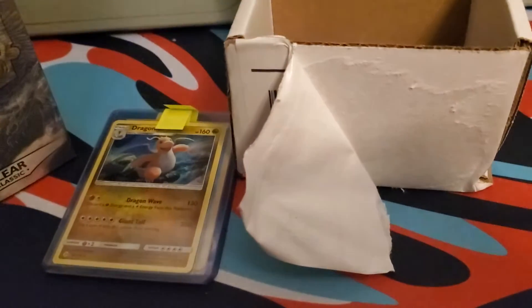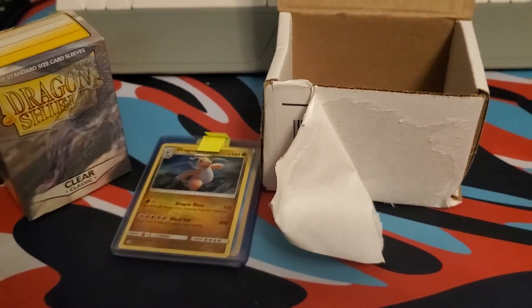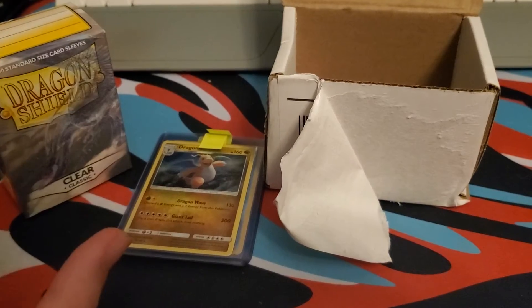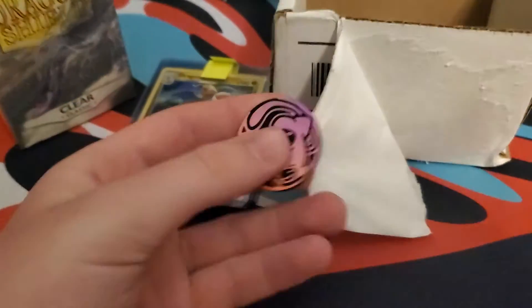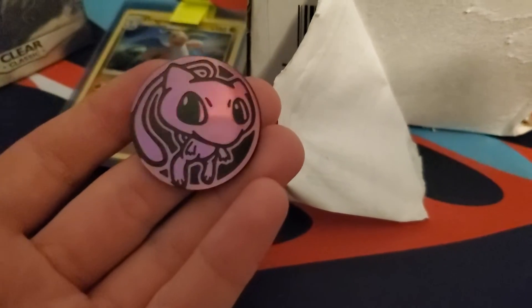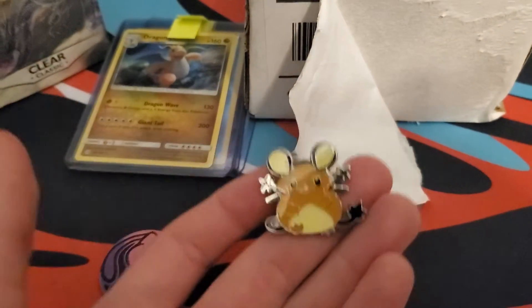Thank you, Creativity Point! For those of you wondering where I've been, I'm taking a prolonged break. I figured it's best to stop spending so much on Pokémon because I ran out of money. I haven't bought any Pokémon products in the past couple of weeks.